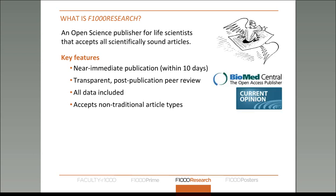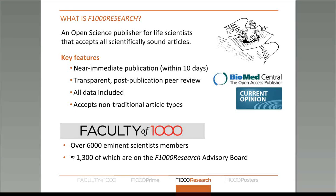We are the latest publication from a publisher which has already released BioMed Central, which was the first open access journal launched in 2000, and also the Current Opinion journals. F1000 Research is part of the Faculty of 1000, which has 6,000 scientists affiliated with it. About 1,300 of these scientists are also members of our advisory board, and these include Nobel Prize winners and prominent members of the Open Society.